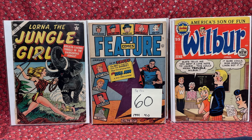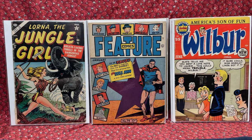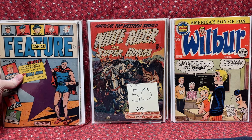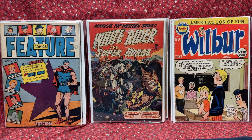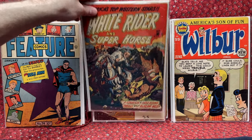For $60, we have Feature Comics number 74. That's a cool-looking comic — we got a Dollman cover. Absolutely love that one. For $50, we have White Rider and Super Horse number 5. The coloring and the production make this a gorgeous cover. Absolutely love that one.